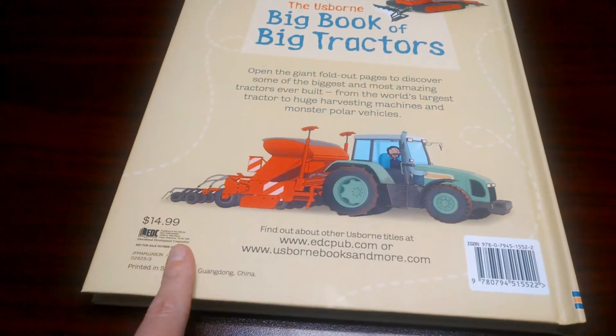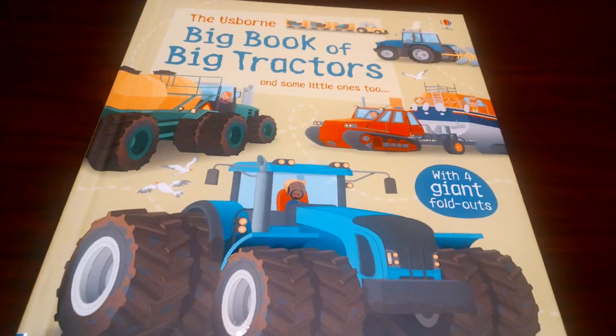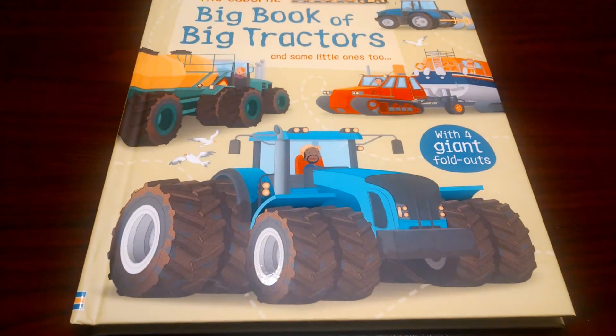This whole series is fabulous. Like I said, it's $14.99. To order this book and any other Usborne books, please visit my website, usbornebookbarn.com. Thank you.